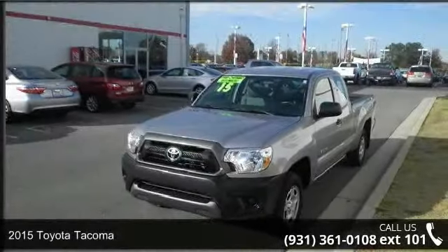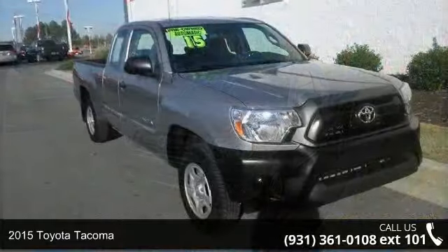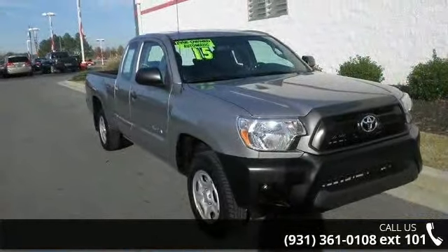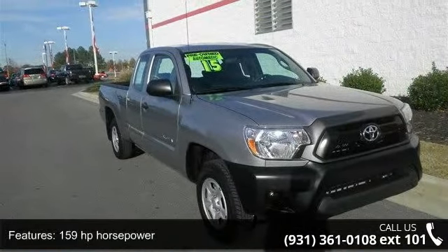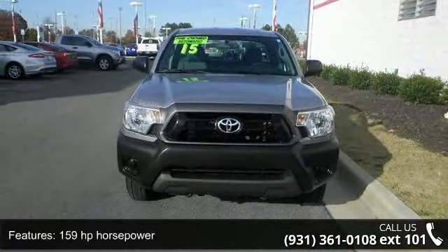Imagine yourself in this 2015 Toyota Tacoma. If you are looking for an automobile with great features, look no further. This vehicle comes with a reliable 4-cylinder engine connected to a smooth shifting automatic transmission.